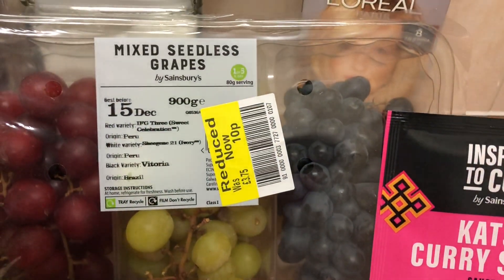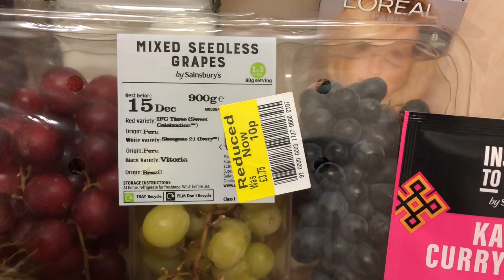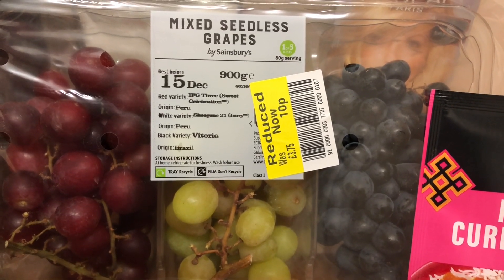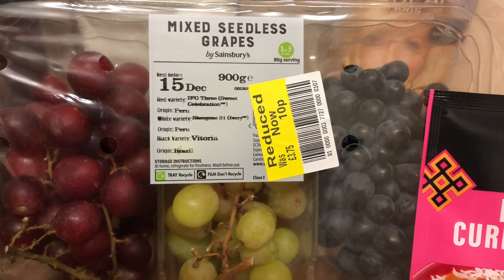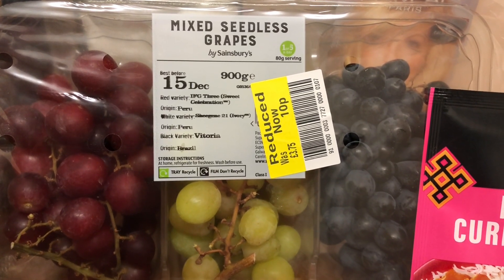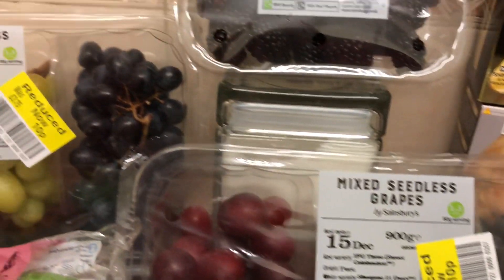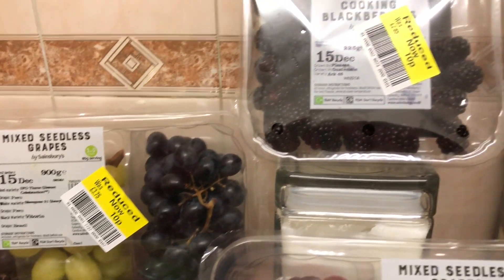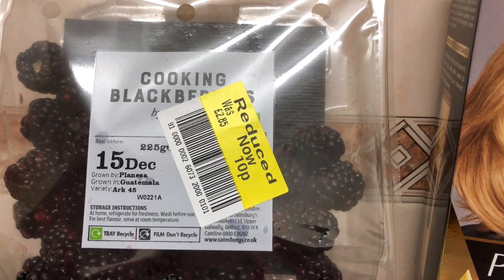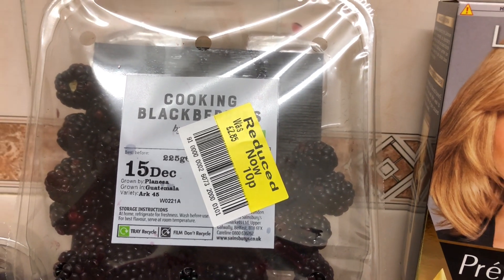The mixed seedless grapes - I actually didn't see them, and then I went round again and found them. There were quite a few. I got two. Those were £3.75 down to 10p. And I got the cooking blackberries - those were £2.85 down to 10p.